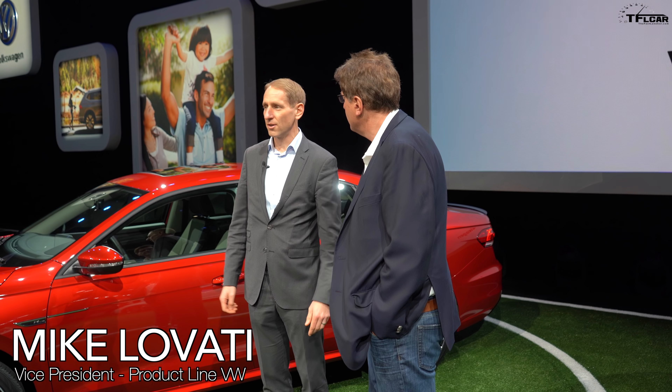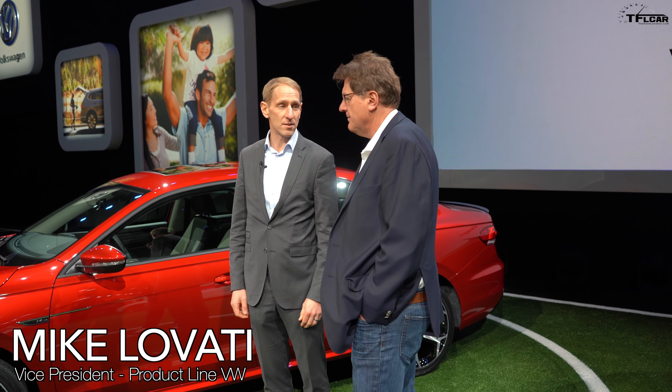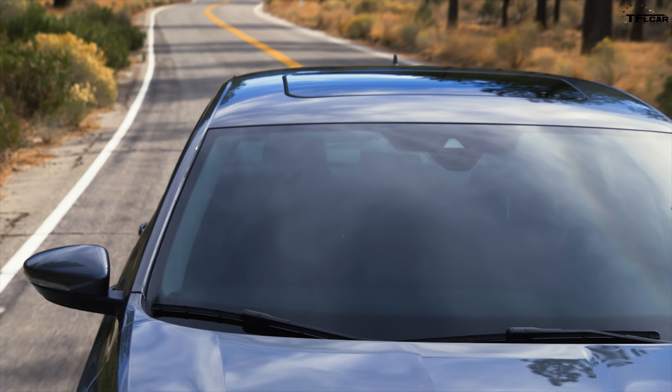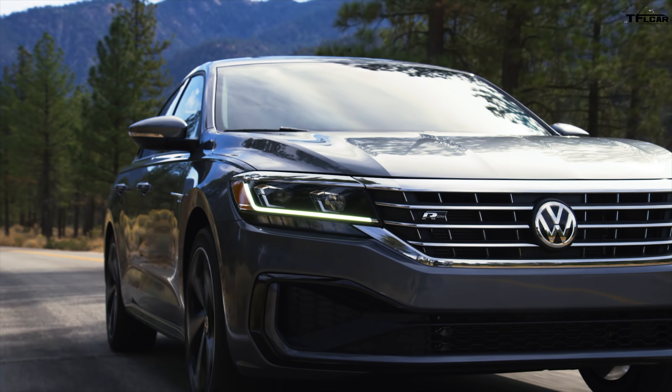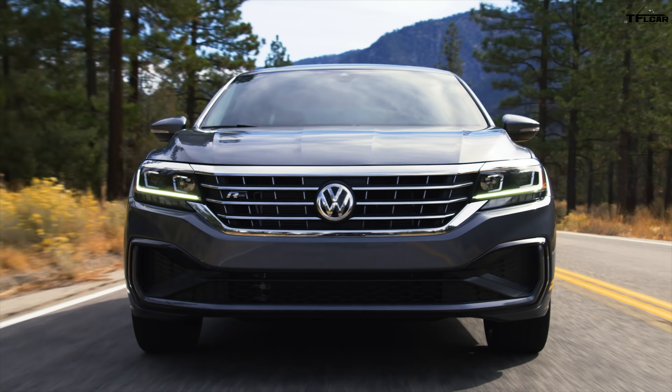Let's start with what's under the hood. We've got a two-liter four-cylinder engine that we've had in the past — the B-cycle engine — 174 horsepower, so pretty excited about that. It's proven itself in previous vehicles that we've had, so we know what we've got coming there.